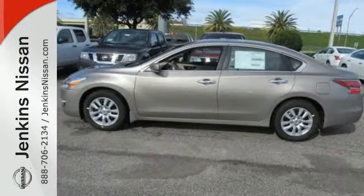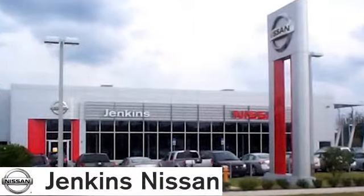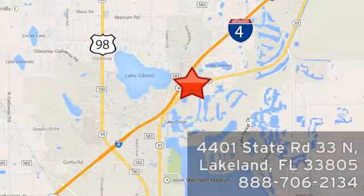Make this purposeful 2015 Altima your own. At Jenkins Nissan, honesty is our policy. We're conveniently located at 4401 State Route 33 North in Lakeland, Florida.